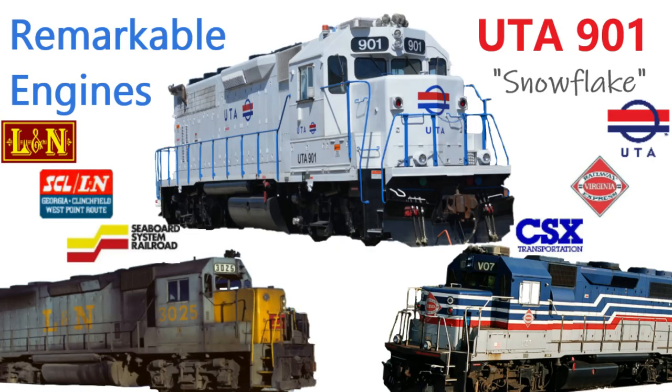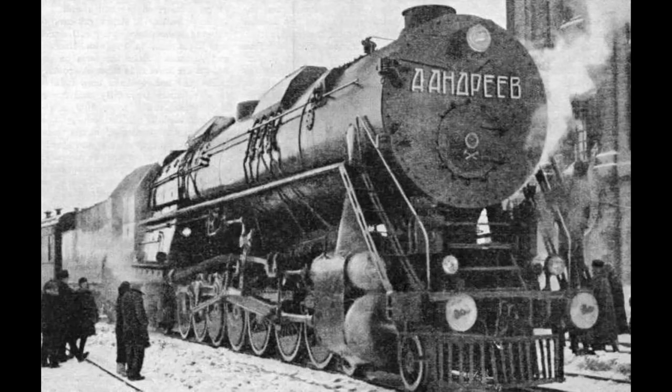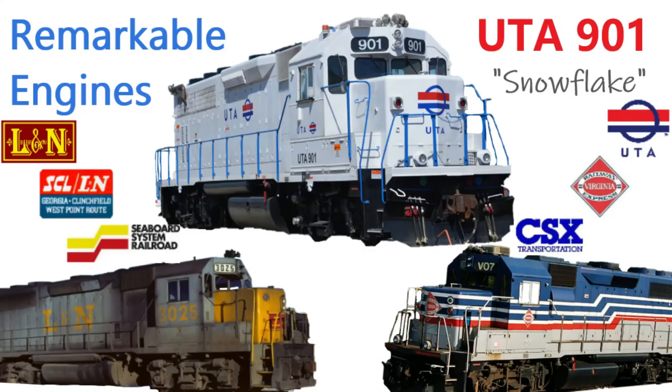Thank you again for watching, and stay tuned next time when I cover the world's only 4-14-4 Soviet locomotive class AA-20. If you enjoyed this episode, don't forget to like the video and subscribe. Have a good day.